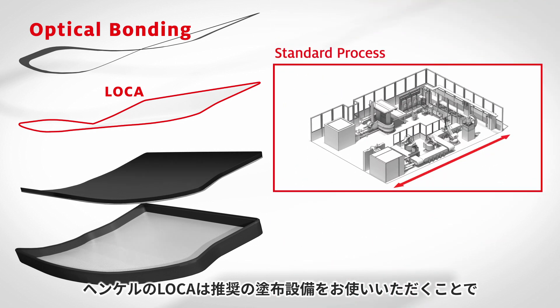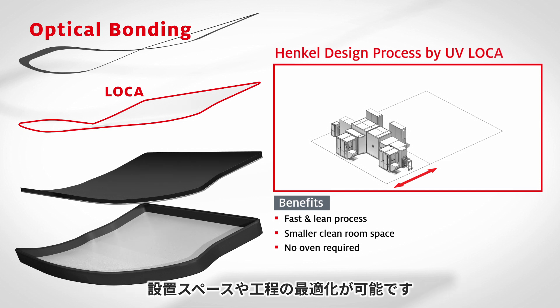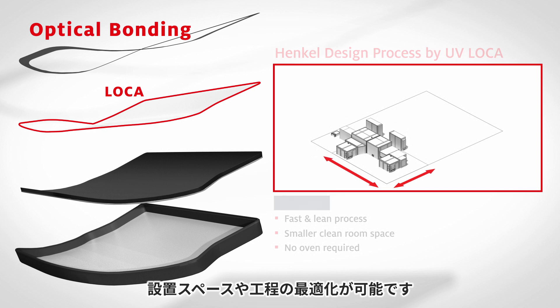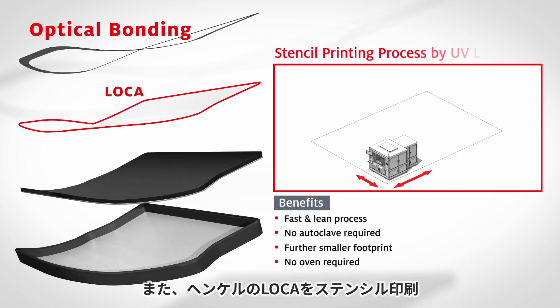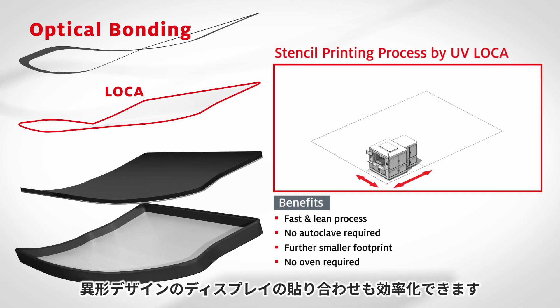Using Henkel LOCA processing recommendations, you will realize a minimized manufacturing footprint and lean process. With Henkel LOCA optimized for stencil printing and digital coating, unique free-form shapes can be efficiently bonded to any substrate combination.